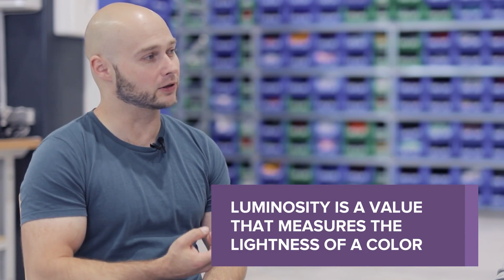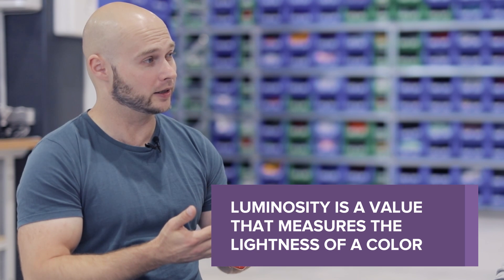How does the machine know when it's supposed to apply a white underbase? The machine looks at the original input image and judges by the luminosity of every single pixel and color. Luminosity is the value of actual lightness — the lighter a color is, the more white is needed to make it visible. For example, on a black T-shirt you don't need a white underbase for black ink on top.